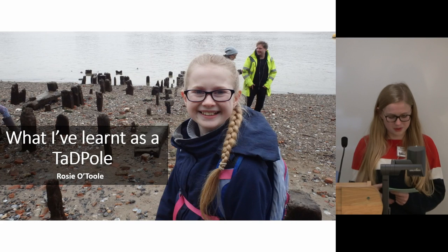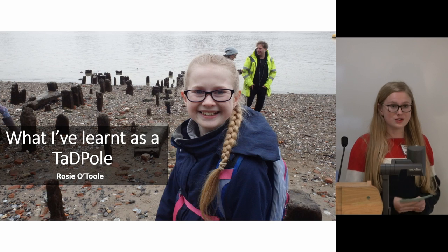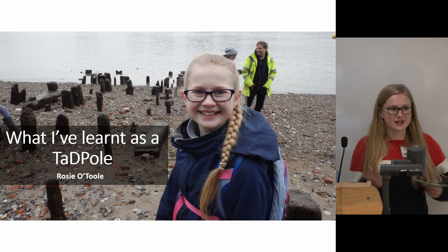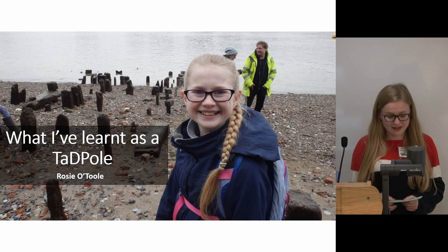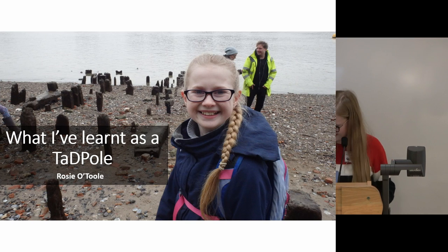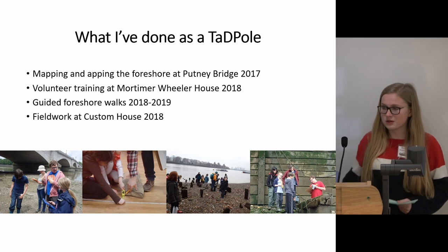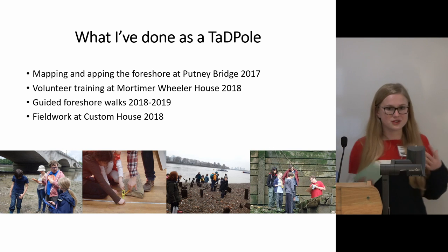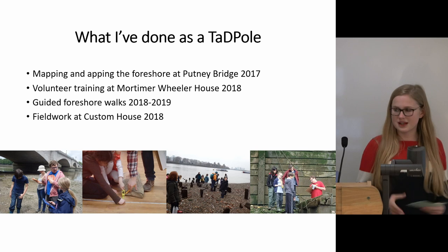Hi, my name is Rosie. I've been a Tadpole since the first event in 2017, and this is what I've learnt over the course of being a Tadpole. To look at what I've learnt you kind of have to look at what I've done with the Tadpoles.